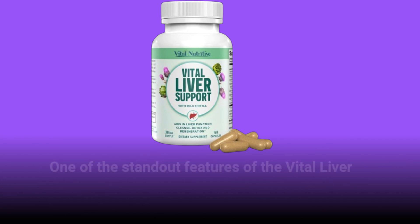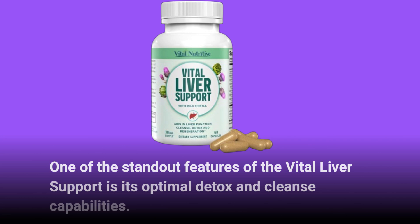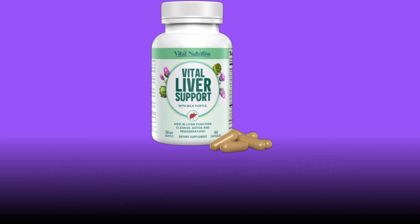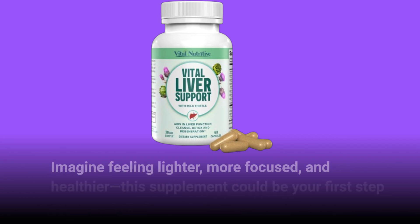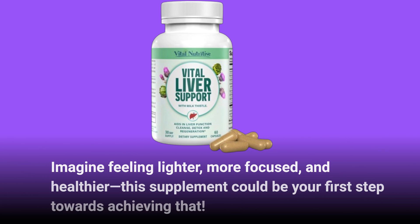One of the standout features of the Vital Liver Support is its optimal detox and cleanse capabilities. It works to not only detoxify the liver but also enhances mental clarity and regulates blood sugar and cholesterol levels. Imagine feeling lighter, more focused, and healthier — this supplement could be your first step towards achieving that.